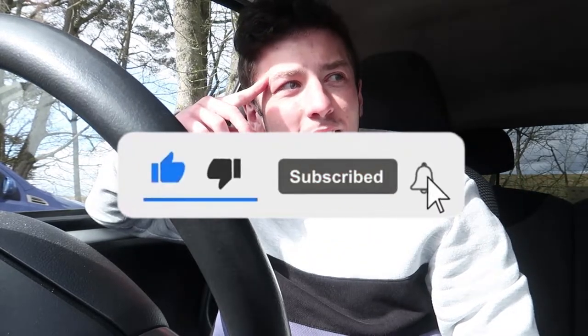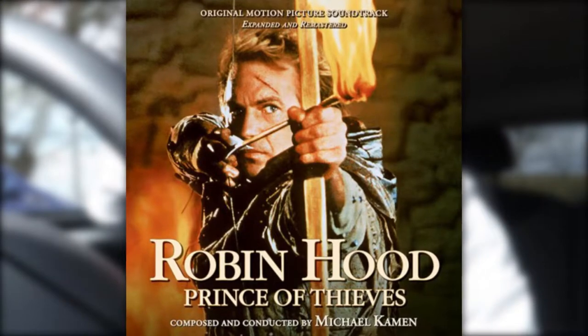Holy shit. Hello by the way. I've been excited for this one for a long ass time. It's a tourist attraction, it's a film location for Robin Hood Prince of Thieves. I'm very excited to say this — welcome to Sycamore Gap.